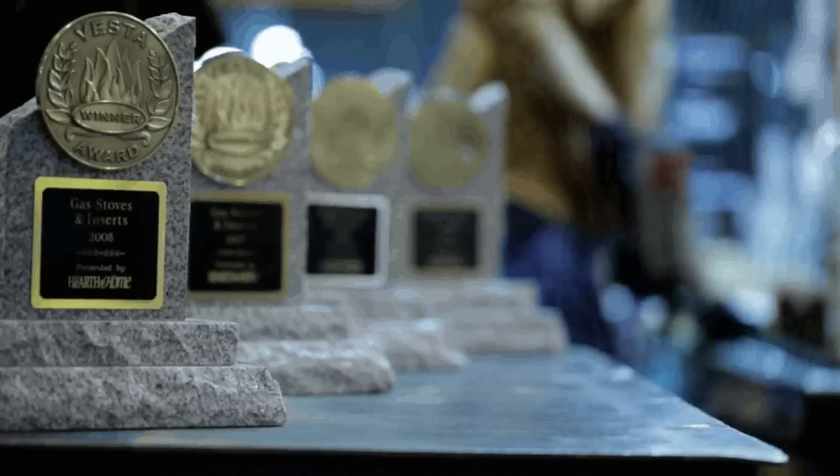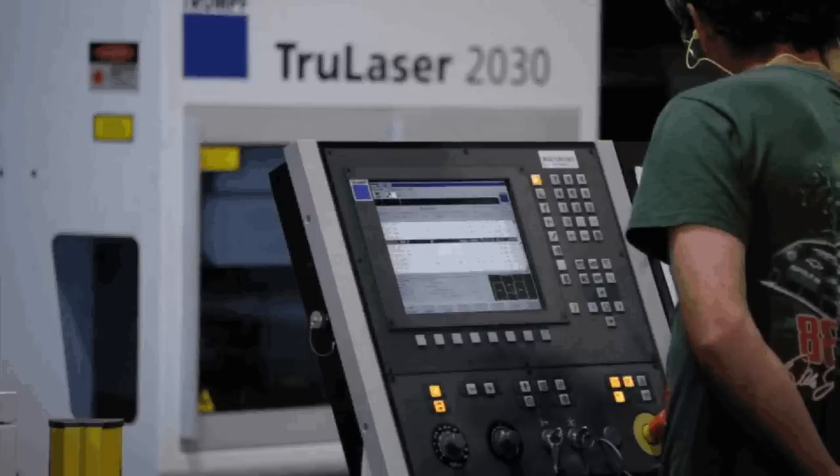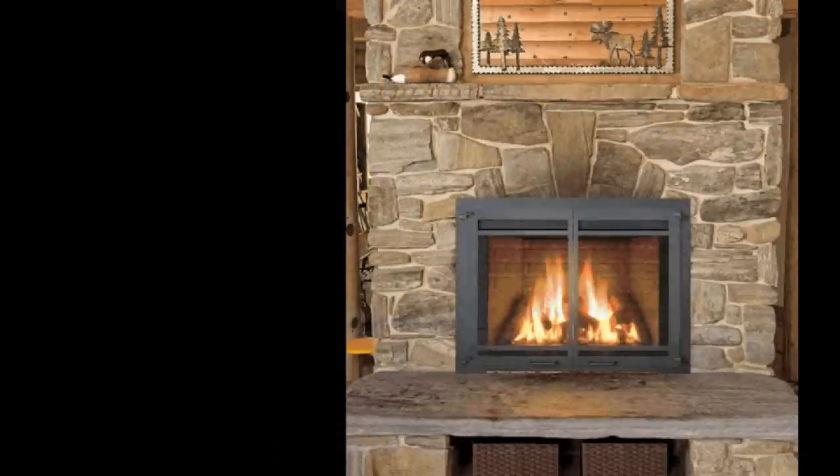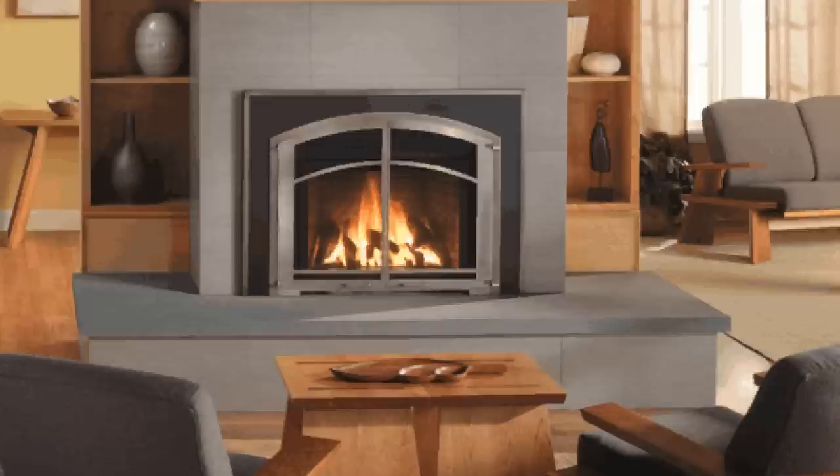Yodel Group has combined award-winning design with the latest in innovation to create the perfect IPI gas inserts. With units designed to fit into any setting, you can enjoy the ambiance and warmth of a beautiful fire no matter what your style.